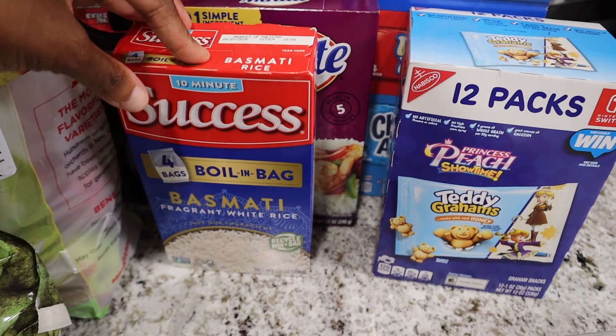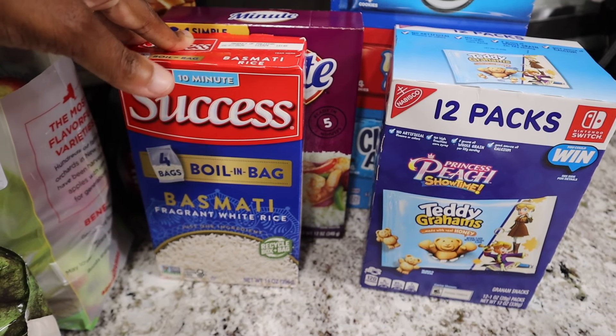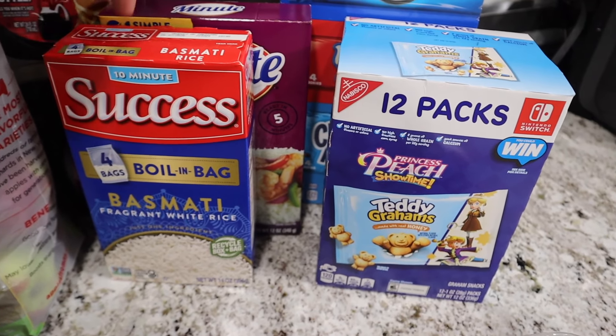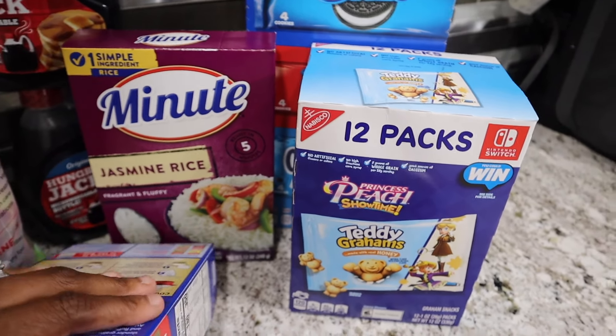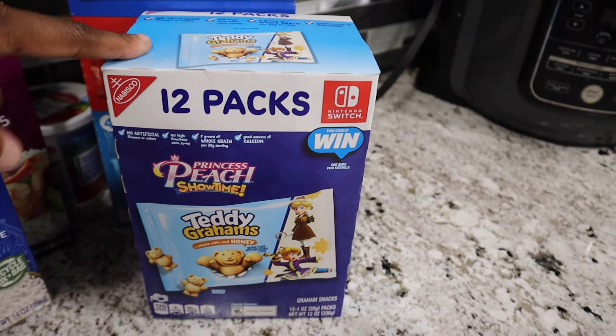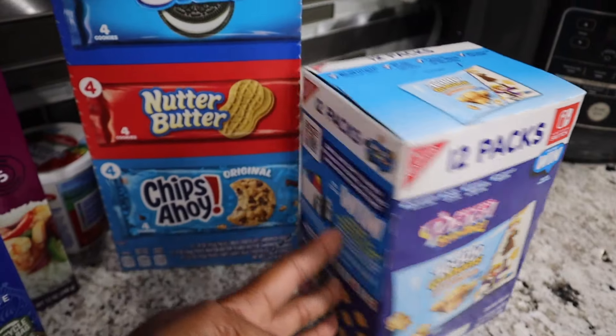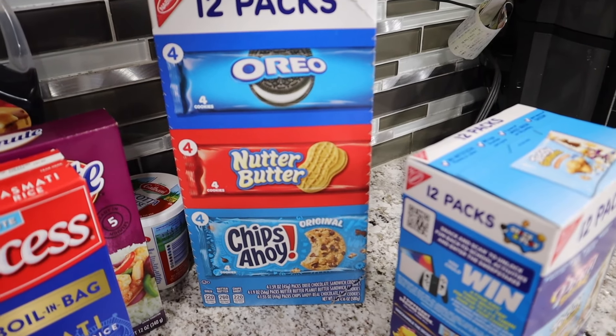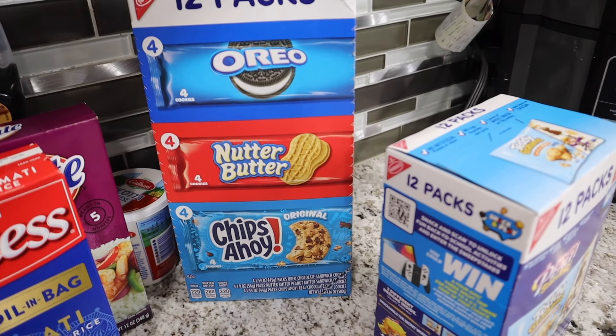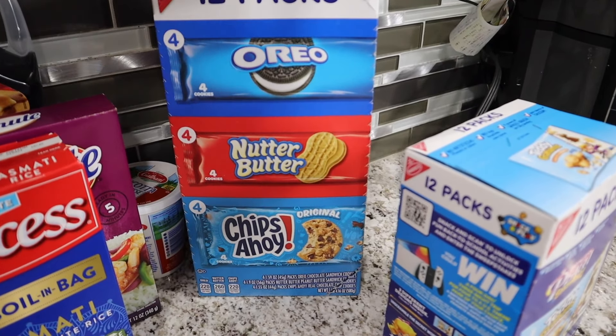I got something for my oldest son so he can make something easy. This is just a lunchbox snack — I picked up two of these. They are $5.99 at Shop Right but $4.99 at Stop and Shop when you buy two.